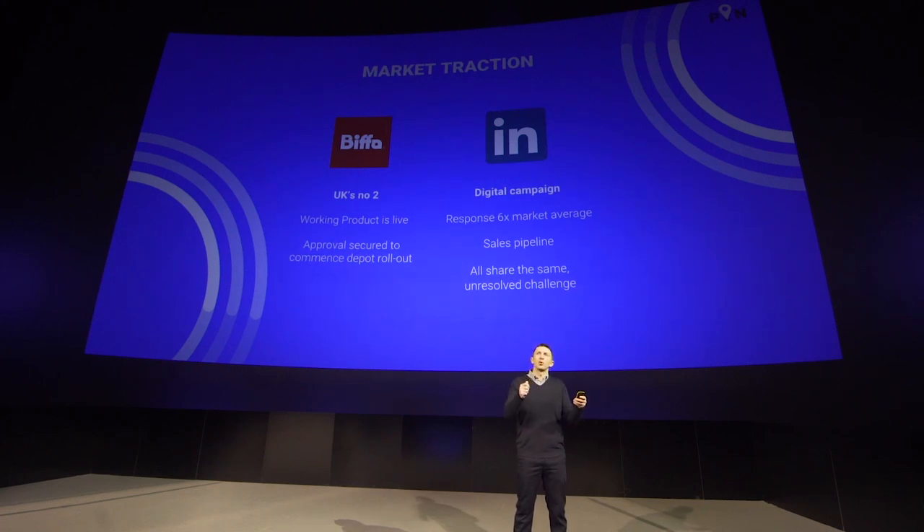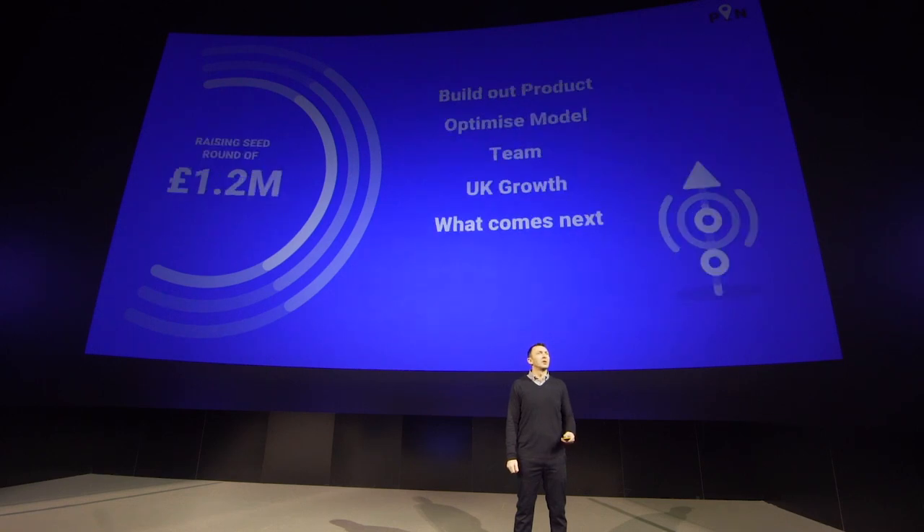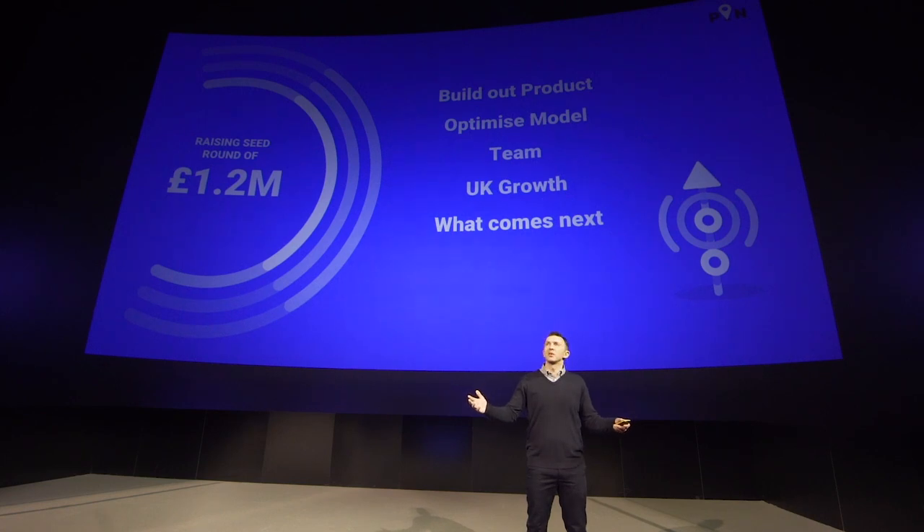And this is a market that we forecast will grow to be worth £19 billion globally in the years to come. We are moving fast. The company has only been incorporated for nine months. We are first to market, we have a working product, the number two player in that market has already committed to us, and we are speaking to three of the other five national operators. We are in a unique position and we know exactly what to do to take the business forward. To deliver this, we will be raising a seed round of £1.2 million. We will use these funds to build out the product, to get the model right, to get the team in place, to execute growth in the UK market, and to work out what comes next. We are out to transform the waste industry supply chain globally.